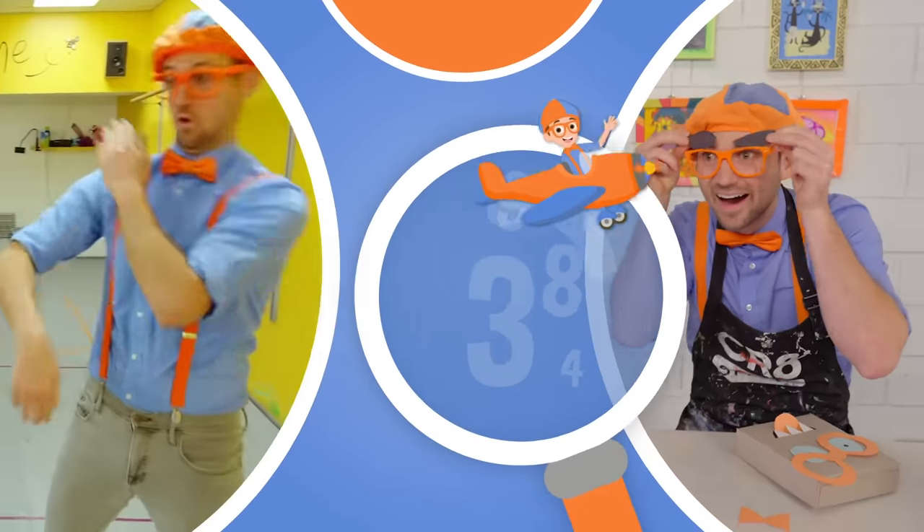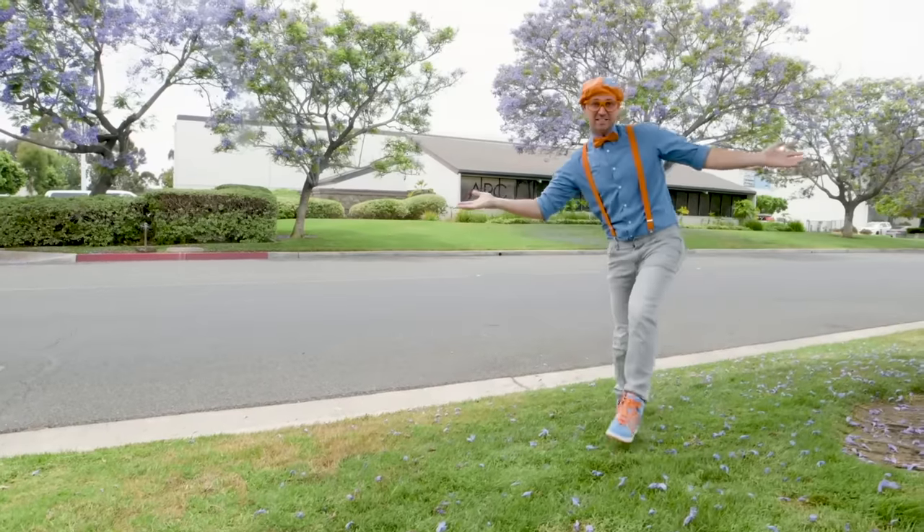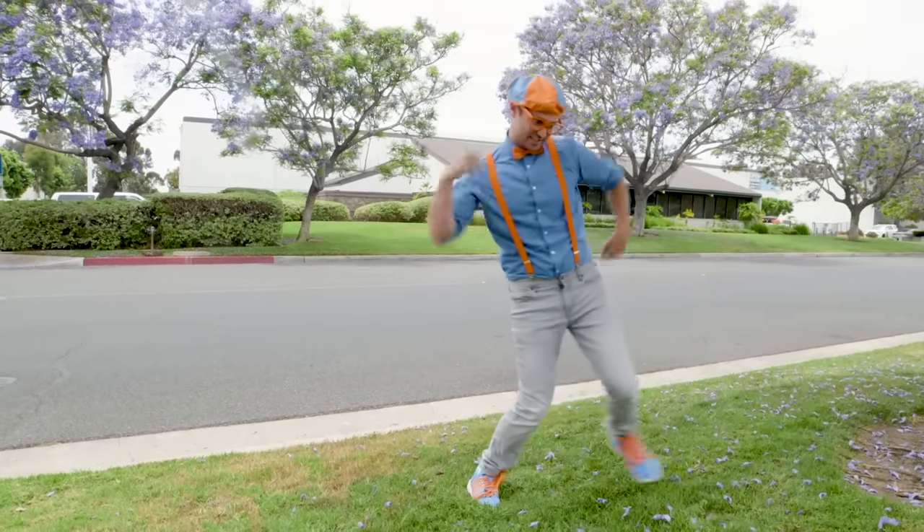So much to learn about, it'll make you want to shout Blippi! Hey, it's me Blippi, and I was just dancing!